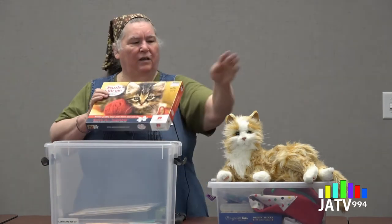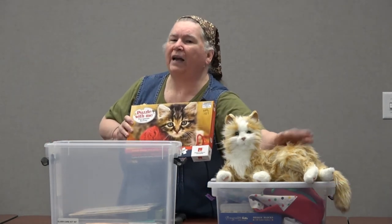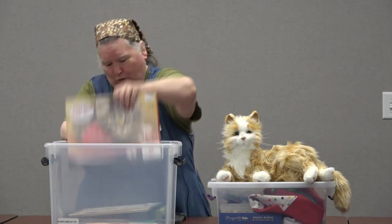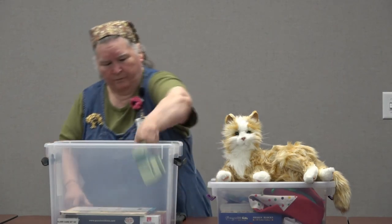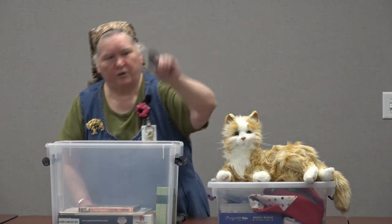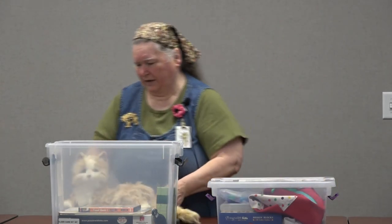Because this kit has the kitty — and you may name him anything you want, we just call him Kitty — it also includes a puzzle with a cat on it, which is lots of fun, a great way to stay active. And there's a nice brush to brush the kitty.